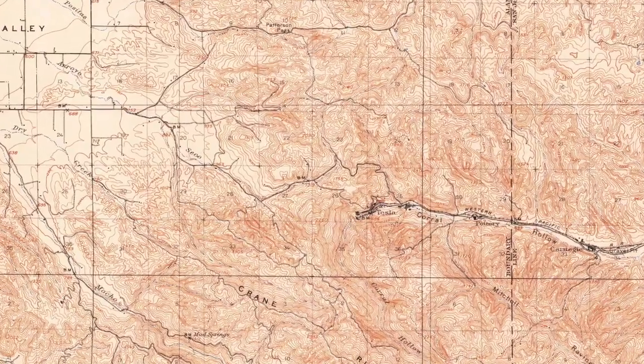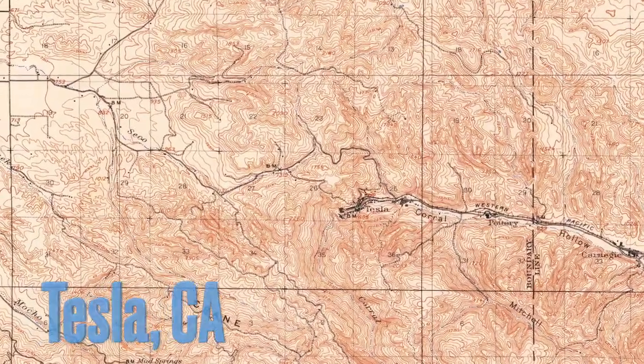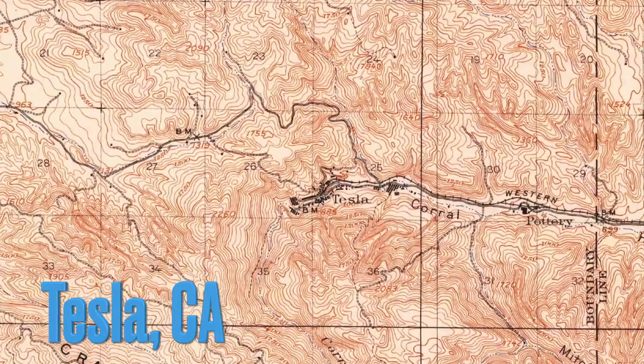Hey, what's going on guys? Today we're going to be checking out the former town site known as Tesla, which once housed California's largest coal mine.